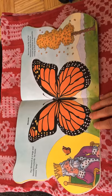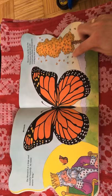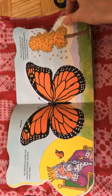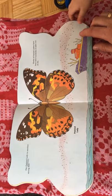The monarch is a large and beautiful butterfly. Its name means king. Monarchs can fly very far. Sometimes, whole trees are covered with flocks of monarchs resting on their journey.